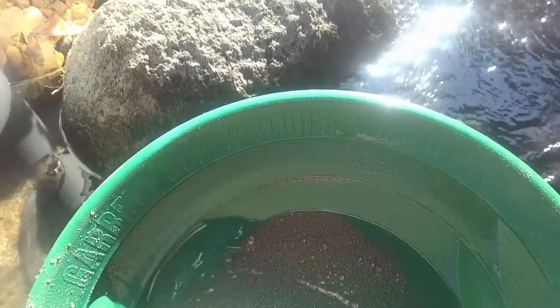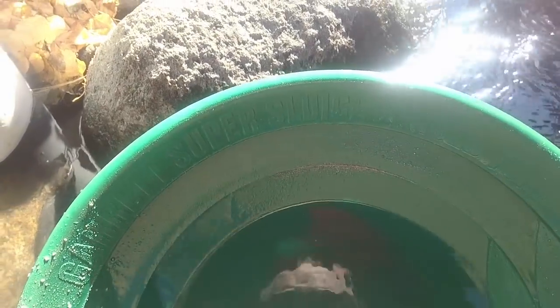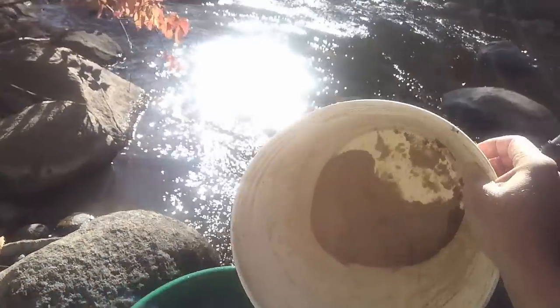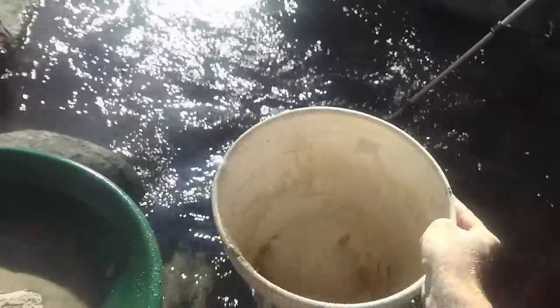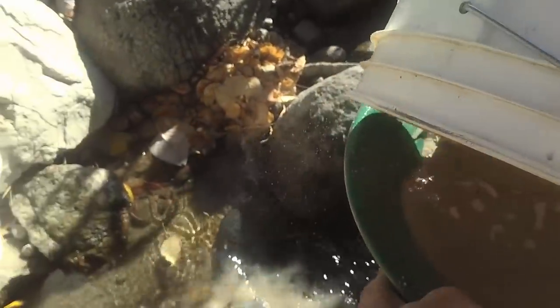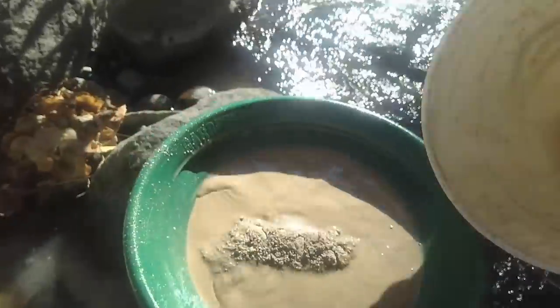No gold. Okay, one more pan worth. Lots of pyrite here. It'll be good if we at least find something in this pan. There's my other boot — I just filled my other boot with dirty water. Gross.